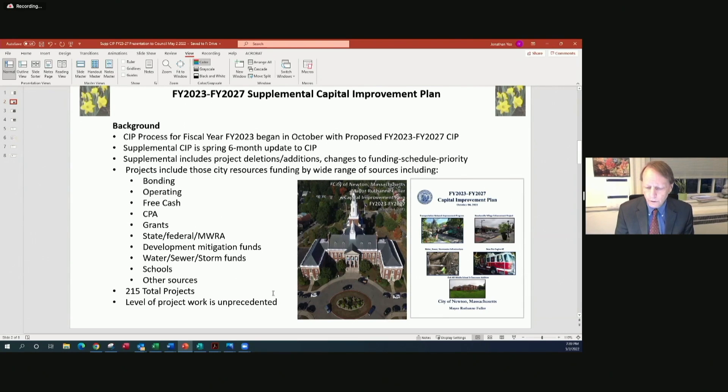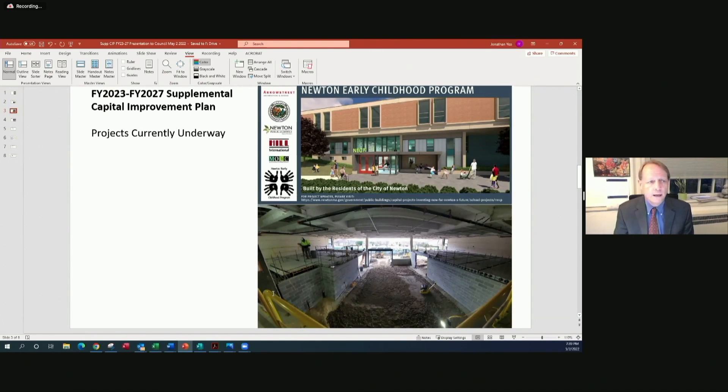As you may have heard earlier from Commissioner Public Buildings, Commissioner Morse, we are really looking at an unprecedented amount of project work at the current time. There were two major construction projects that were not delayed during the COVID financial emergency two years ago, when we had to put many capital projects on hold. One was the Newton Early Childhood Program project at the old Horace Mann School on Watertown Street, which is moving along very well.